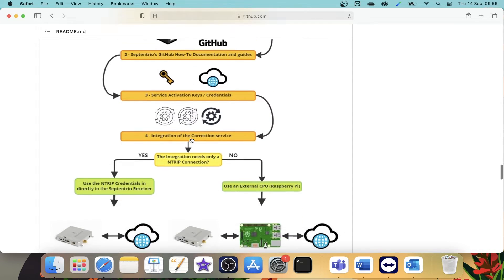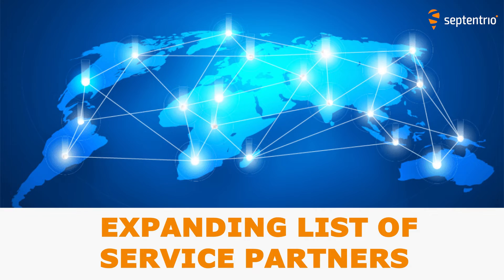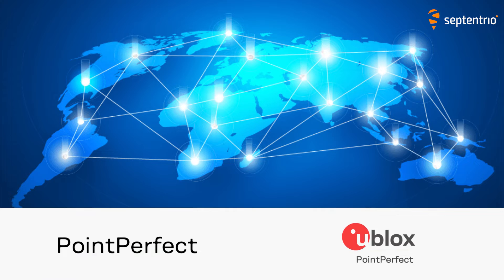Our agnostic corrections partner program facilitates the use of Septentrio receivers with an expanding list of high accuracy services. This allows integrators and users to select the one that is most suitable for their specific application and business model. We strive to facilitate easy integration with the top level correction services available.